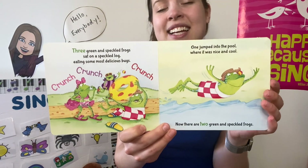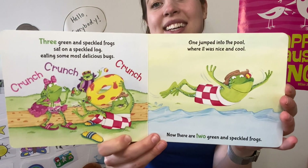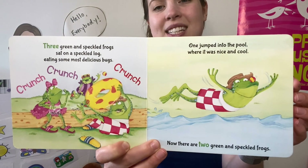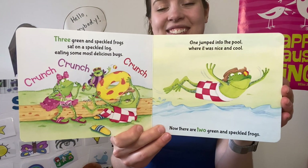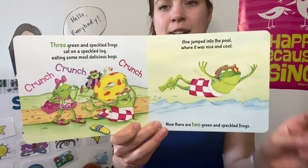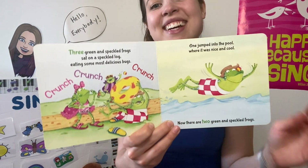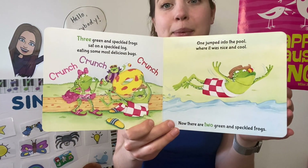Three green and speckled frogs sat on a speckled log, eating some most delicious bugs. Yum yum! One jumped into the pool, where it was nice and cool. Now there are two green and speckled frogs. Glub glub!